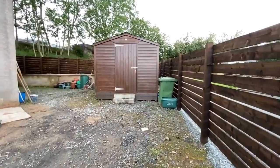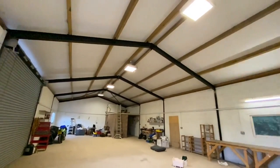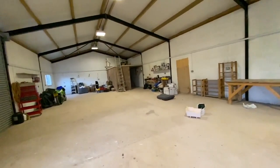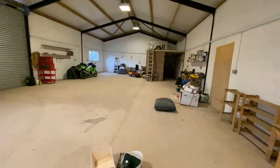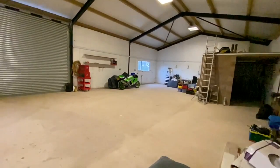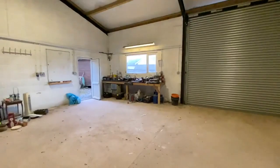We start off with a garden shed, which is decent-sized, and then here is the commercial building — it's absolutely amazing. Solid floor, a little workshop area over there, some double glazing with windows, and a huge ceiling height. This roller door means you can get a very large vehicle in here. It could easily be used as a mechanics workshop or a variety of different things. It's in fantastic order and very, very usable.